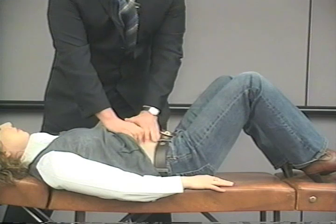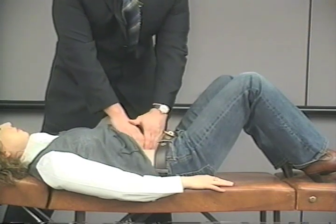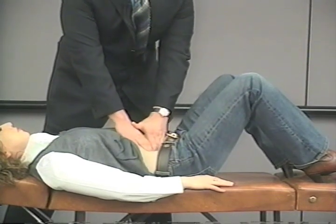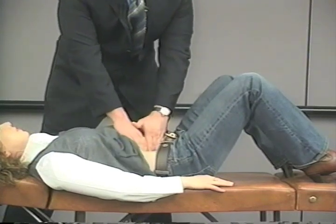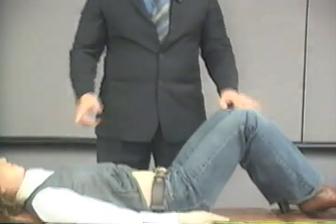When you start fixing the ileocecal valves, the worst headaches you've ever seen — yeah, you got headaches too. How cool is that, when you start saying stuff and patients go, 'oh, I didn't tell you that,' and you say, 'yes you did.'